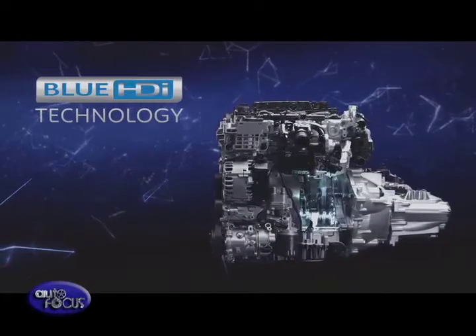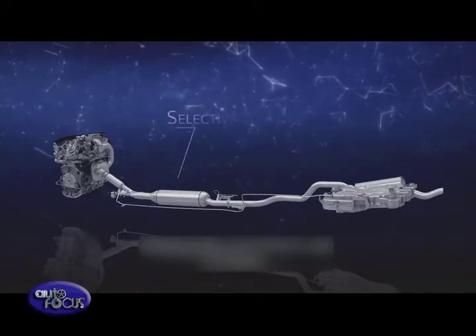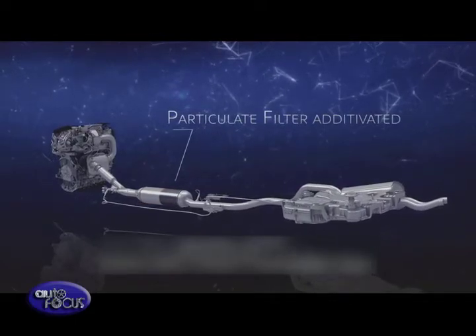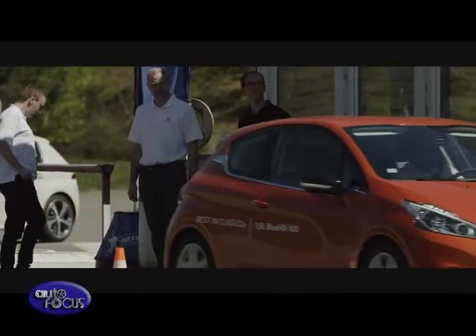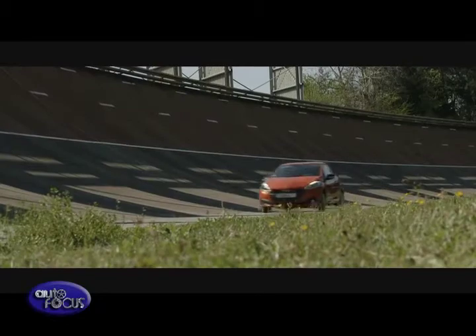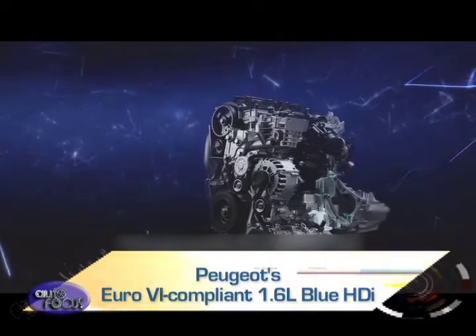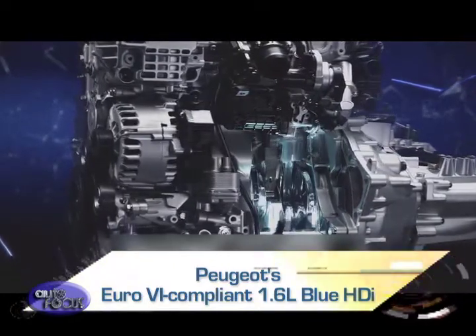Blue HDI technology is a major step forward in the reduction of pollutant emissions. It reduces the nitrogen oxide emissions of diesel engines to levels comparable with those of petrol engines, while safeguarding the intrinsic advantages of diesel engines in terms of driving pleasure, fuel consumption, and carbon dioxide emissions. As a result of these innovations, Peugeot's Euro 6-compliant 1.6-liter Blue HDI boasts of the lowest carbon dioxide output in the sector.